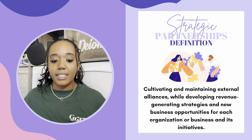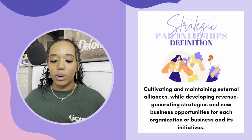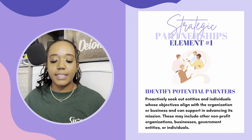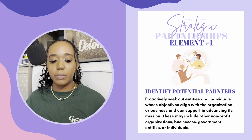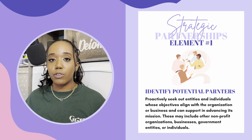Pillar number three, strategic partnerships, is cultivating and maintaining external alliances while developing revenue-generating strategies and new business opportunities for each organization or business and its initiatives. The five elements under this pillar: first, identify potential partners. Proactively seek out entities and individuals whose objectives align with the organization or business and can support in advancing its mission. These may include other nonprofit organizations, businesses, government entities, or individuals. It's important to maintain relationships with funders and also keep a lookout for potential collaborations. The nonprofit organizations I work for partner with others who are also trying to positively impact the population they are serving.